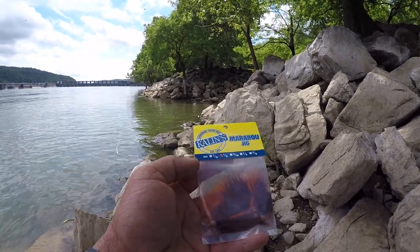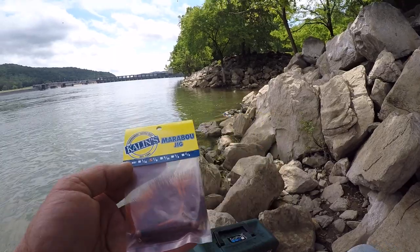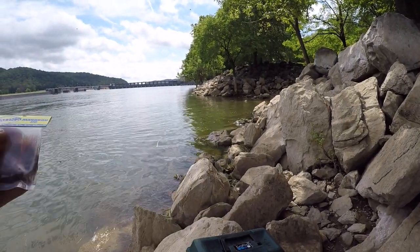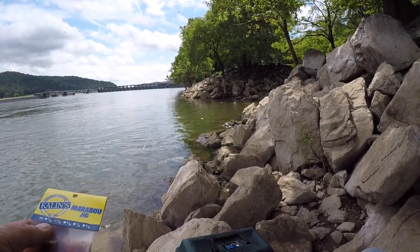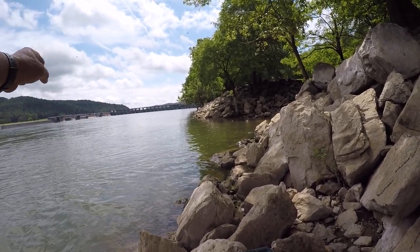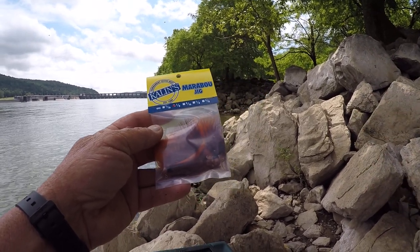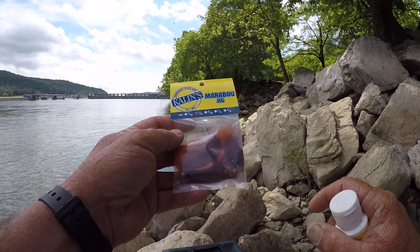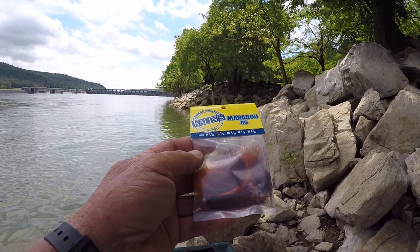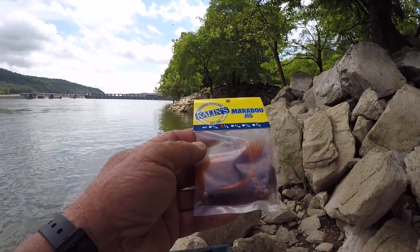This is a Kalin's marabou jig, it's a one-eighth ounce — real light. I have different weights but the way the water's pulling right now a one-eighth is about perfect. The water depth where I caught that fish is probably about six feet and it falls right on that drop on the down-current side is where that fish hit it. This one-eighth ounce is perfect for the speed this current is moving, and that's real important — not just on hair jigs but any jigs. Hair jigs happen to be one of my favorite baits to fish for smallmouth.